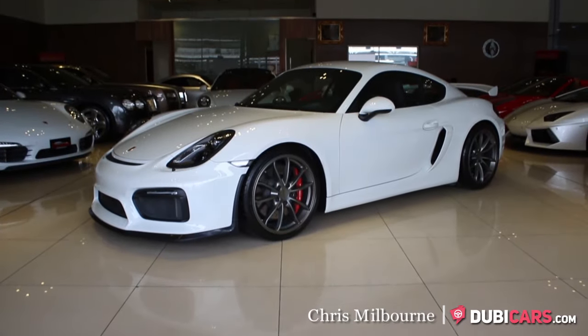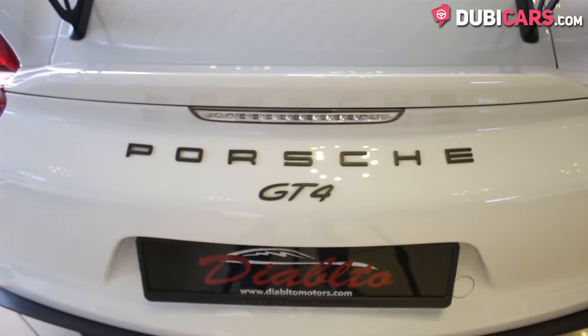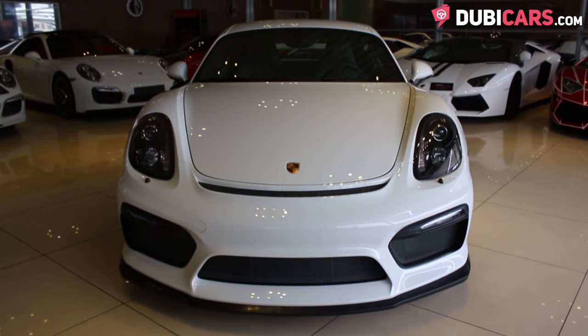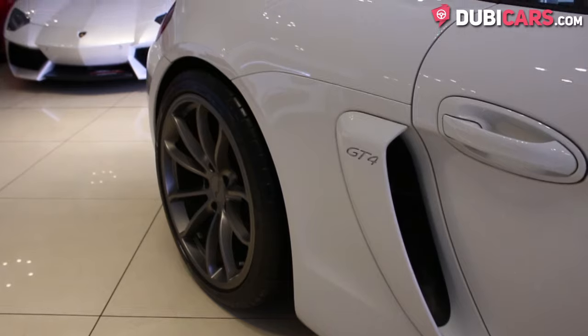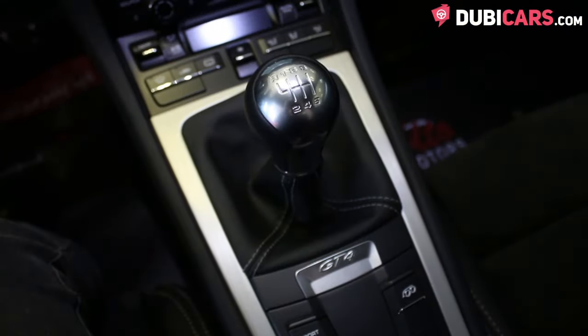Hello, this is Chris at DoobieCars.com and this is a 2016 Porsche Cayman GT4 for sale at Diabloto Motors. This nippy sports car is powered by a flat six-cylinder 3.8-litre petrol engine. 380 horsepower is sent to the rear wheels via a six-speed manual gearbox.